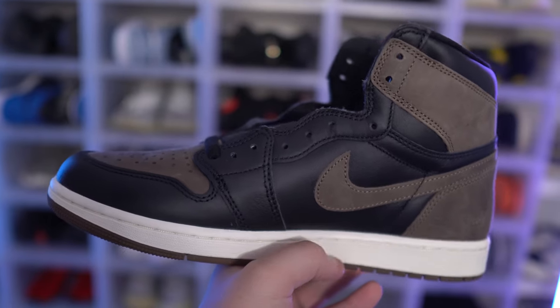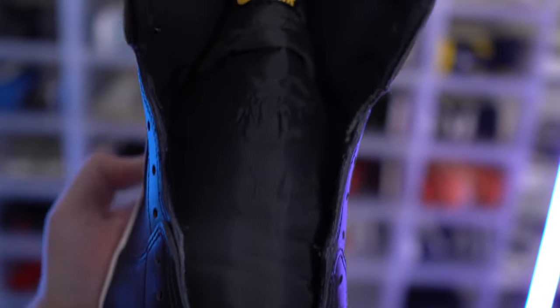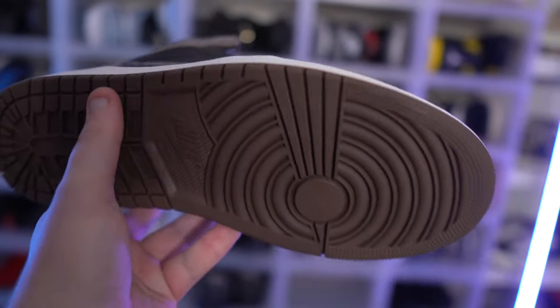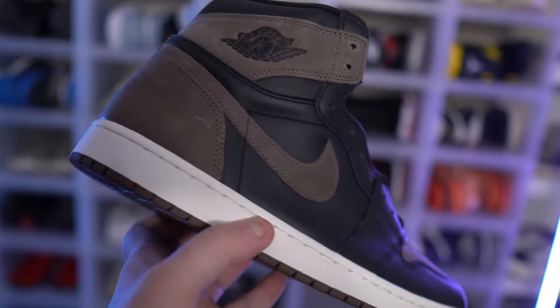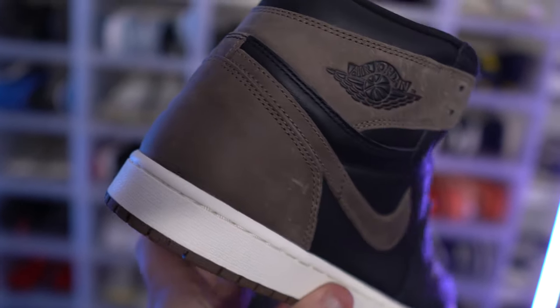High OG, these are definitely at the top of the list — these and the UNC toes. I can't really think of any other really good Air Jordan 1 High OGs that have released this year. I'm not a fan of the Unions — that's an easy pass. So I think these are definitely top tier for 2023.